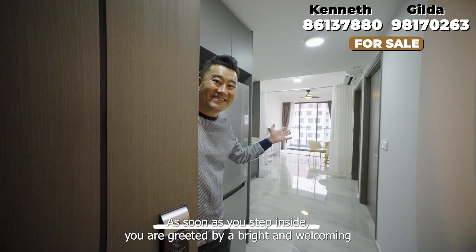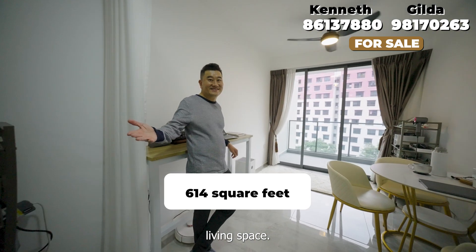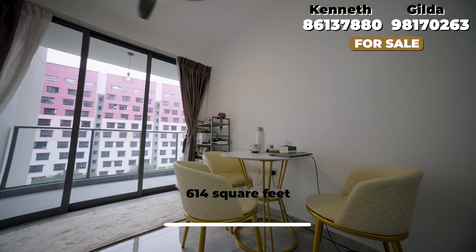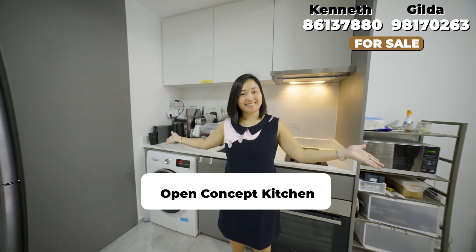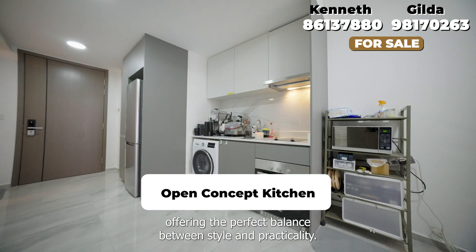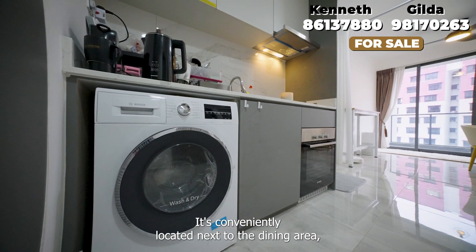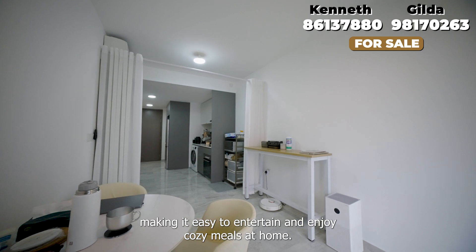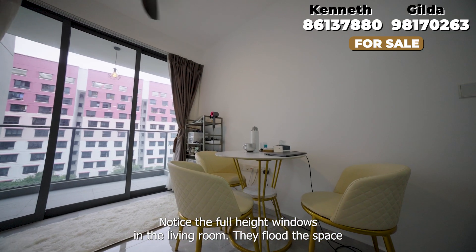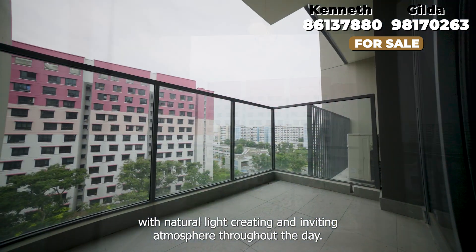As soon as you step inside, you're greeted by a bright and welcoming living space. The open concept kitchen is designed with functionality in mind, offering the perfect balance between style and practicality. It's conveniently located next to the dining area, making it easy to entertain and enjoy cozy meals at home. Notice the full height windows in the living room — they flood the space with natural light, creating an inviting atmosphere throughout the day.